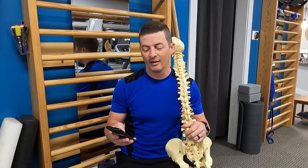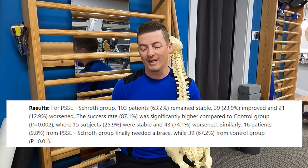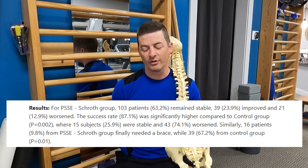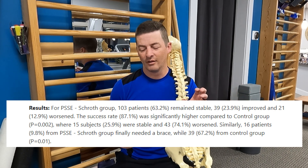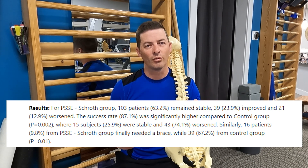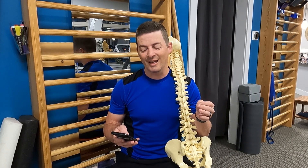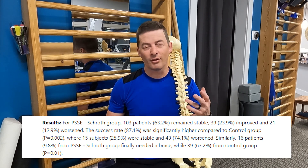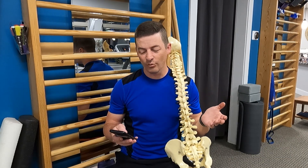The results for this study: in the Schroth group, 103 patients — or 63% — remained stable. That's compared to the control group, which didn't receive Schroth, where only 15 patients, or 25%, remained stable. So 63% remained stable in the Schroth group versus 25% in the control group. That shows us we can stabilize the curve and stop it from progressing using the Schroth method. It also showed that 39 patients, or 23.9%, improved. In the control group, there were no improvements — so about a quarter of those patients actually had a reduction in their scoliosis, which is awesome.